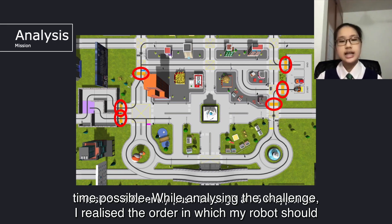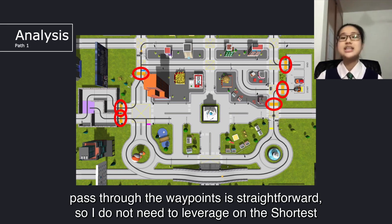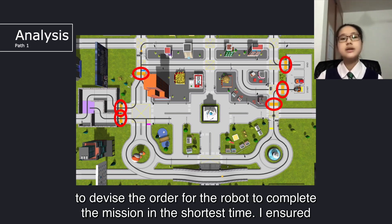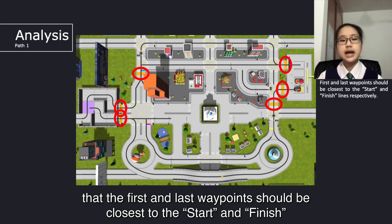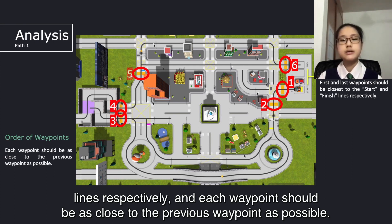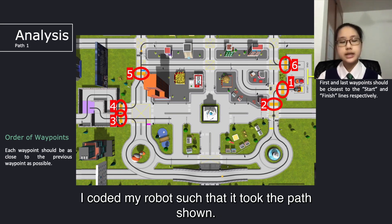While analyzing the challenge, I realized the order in which my robot should pass through the waypoints is straightforward, so I do not need to leverage on shortest path algorithms such as Dijkstra, which I used during Singapore Open last year, to devise the order for the robot to complete the mission in the shortest time. I ensured that the first and last waypoints should be closer to the start and finish lines respectively, and each waypoint should be as close to the previous waypoint as possible. I coded my robot such that it took the path shown.